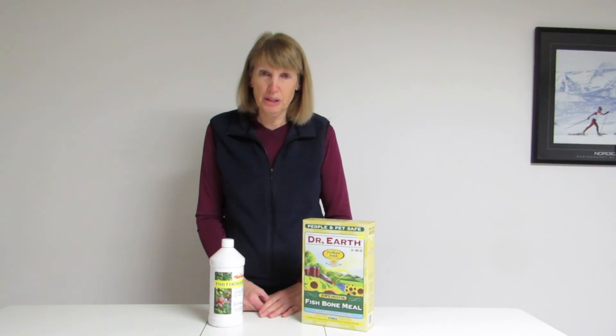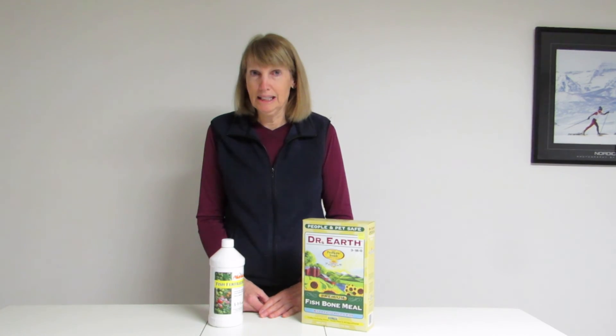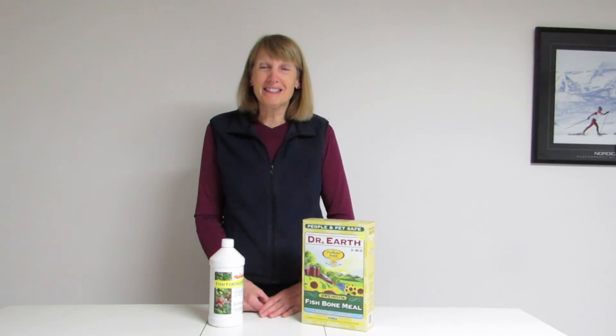I hope this takes a little bit of the mystery out of fertilizers. For my garden, I always grow my veggies organically, so I make sure that I buy an organic fertilizer — that's really important. I hope this helps. Happy gardening!